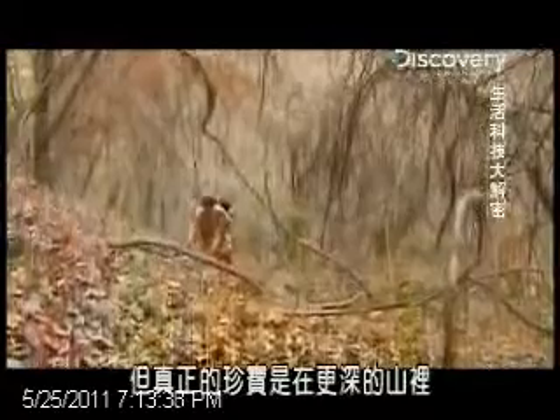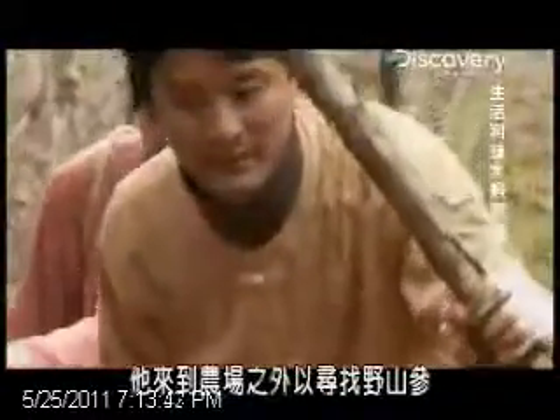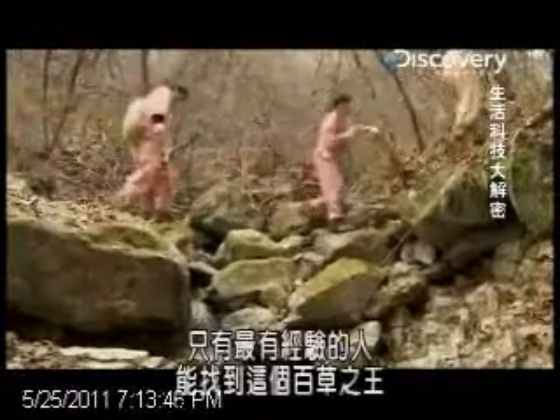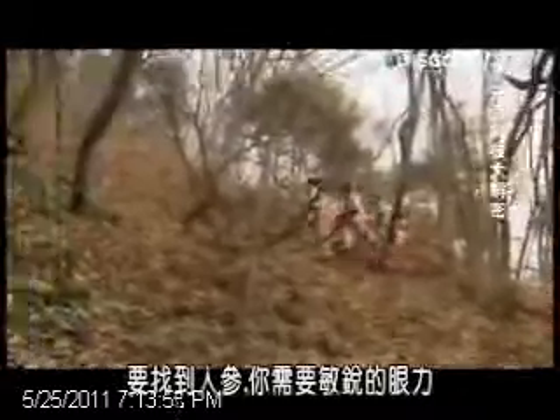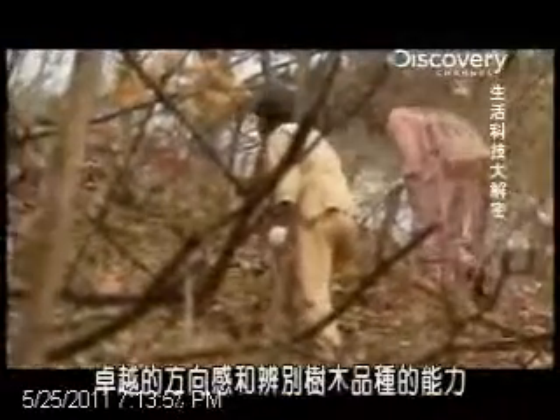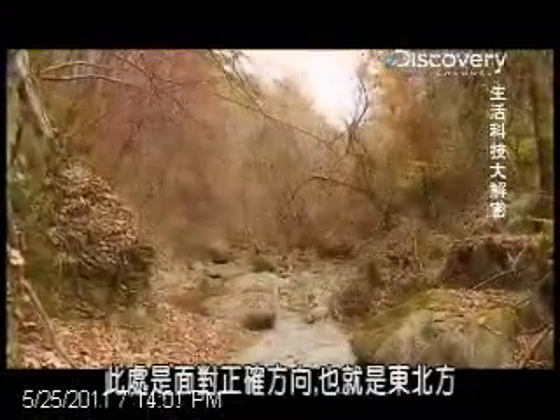But the real prize lies deeper in the mountains. He's venturing beyond the farms in search of wild ginseng. Only the most experienced can find this king of roots, and that's why they call him the master. To spot ginseng, you need a keen eye, a natural compass, and an ability to appreciate the wood for the trees.